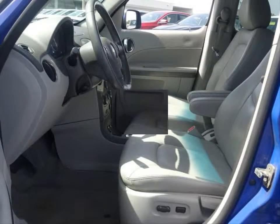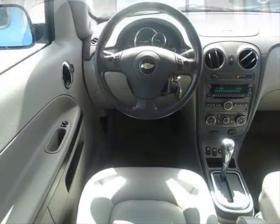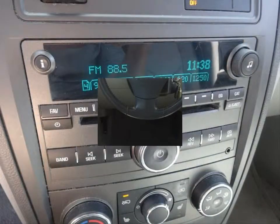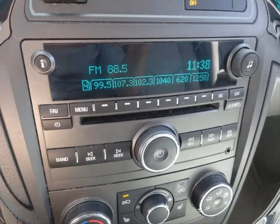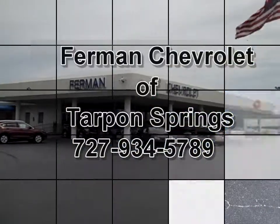AM FM stereo and CD MP3 player. This vehicle has an 8-way power adjustable driver seat, cruise control, driver information center, and much more. Stop by for a test drive today.